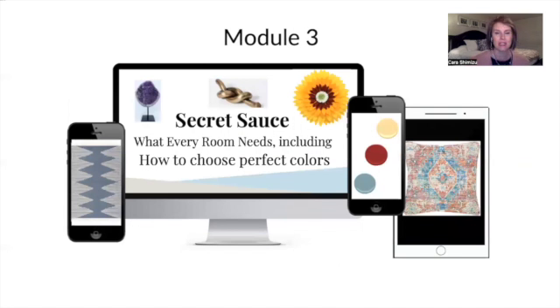Module three is the secret sauce — awesome items that can polish up every room. There's something absolutely essential in here: how to choose those perfect colors. Remember, color is the number one element to get eyes on your listing photos and get those clicks, bookings, and revenue. This walks you step-by-step through exactly how to choose the perfect colors and use them in your STR. There are also other awesome principles that give that polish to your room — the secret sauce that only designers with a lot of experience know, honed in for you in module three.